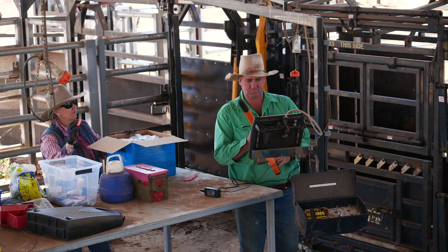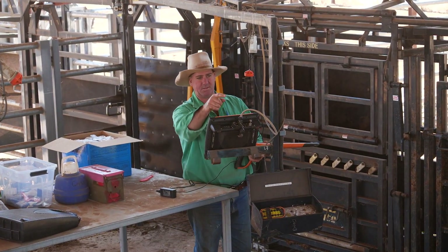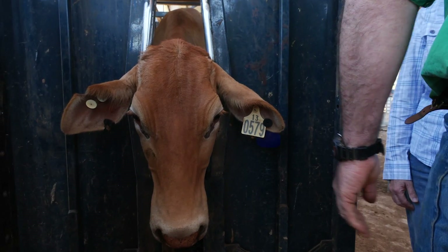Utilising an indicator, a reader and herd management software or Excel, individual animal information can be recorded. Each calf is given an NLIS tag at branding and a management tag which is linked with the NLIS tag.